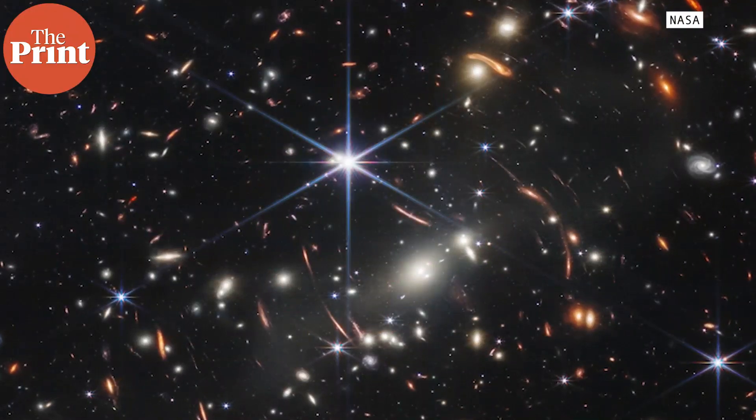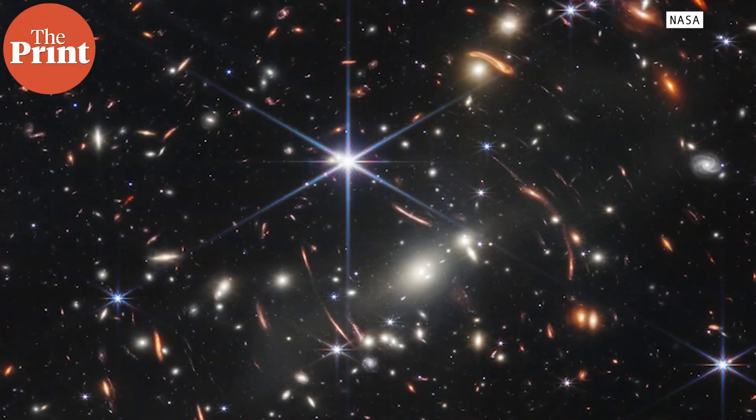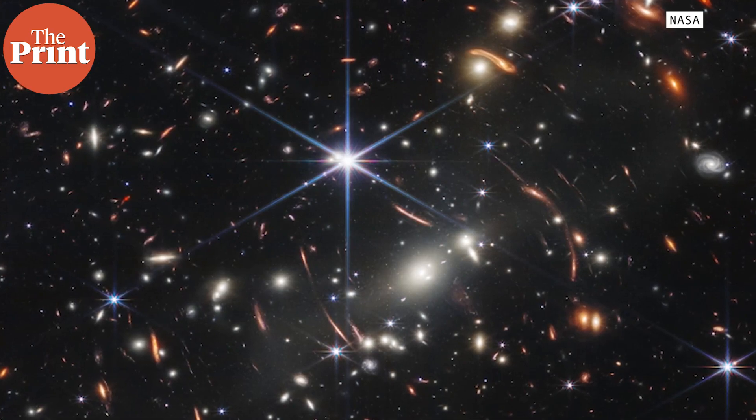The James Webb Telescope on Tuesday released full-color images that show the universe in a way it's never been seen before. In Today I Learned with The Print, we will talk about NASA's James Webb Telescope and its first images.